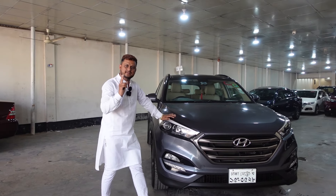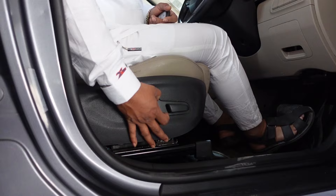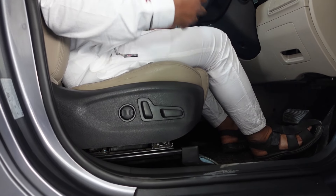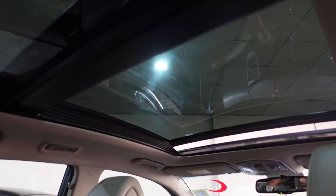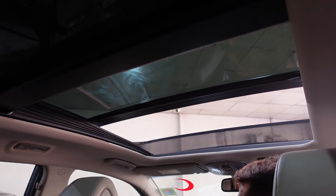The sunroof is a 100% projection light, which is the original light. This is our power. We are going to do this. Look at the sunroof. What is the sunroof? This is the sunroof.